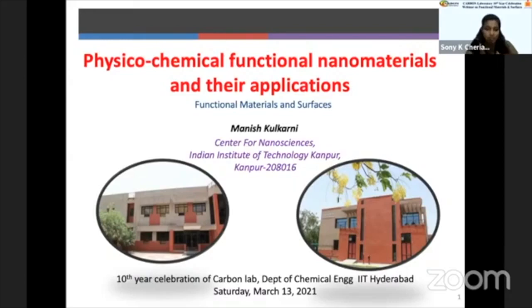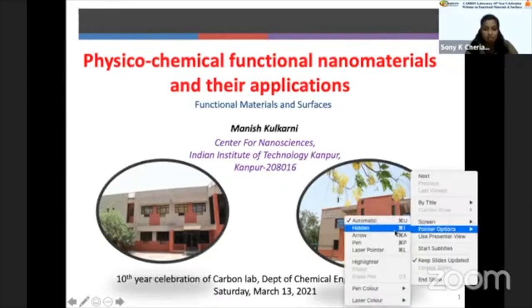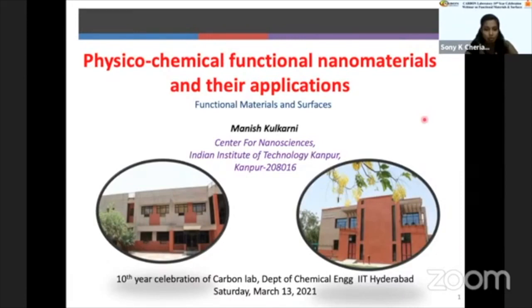His areas of expertise include self-assembly and organization in thin polymer films for micro and nanopatterning, nanobioplatforms for early detection of pathogens and drug testing, CRS active materials, combinatorial synthesis and gradient field processing of thin polymer films, phase transitions and orientation control in block copolymer films for high fidelity nanoscale patterns studied by neutron and high energy X-ray beams, sol-gel aerosol processing, organic gel and photoresist-based C-MEMS, and organic photovoltaic blended films. He has published more than 80 research articles in peer-reviewed international journals, holds two Indian patents and two book chapters. Welcome, Dr. Manisham Kulkarni, to present on physicochemical functional nanomaterials and their applications.